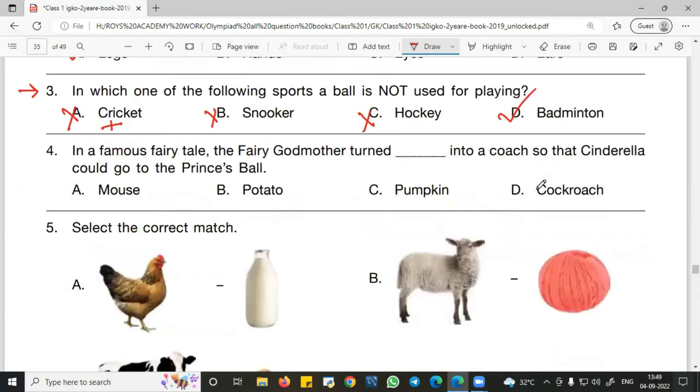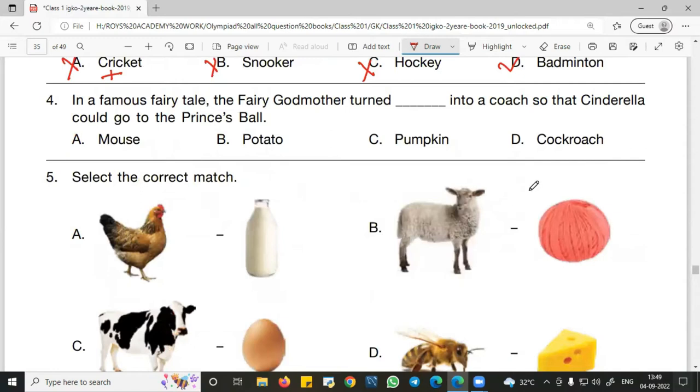Question number 4: In the famous fairy tale, the fairy godmother turns dash into a coach so that Cinderella could go to the princess ball. The right answer is C — pumpkin. The godmother turns a pumpkin into a coach for Cinderella to go to the ball.